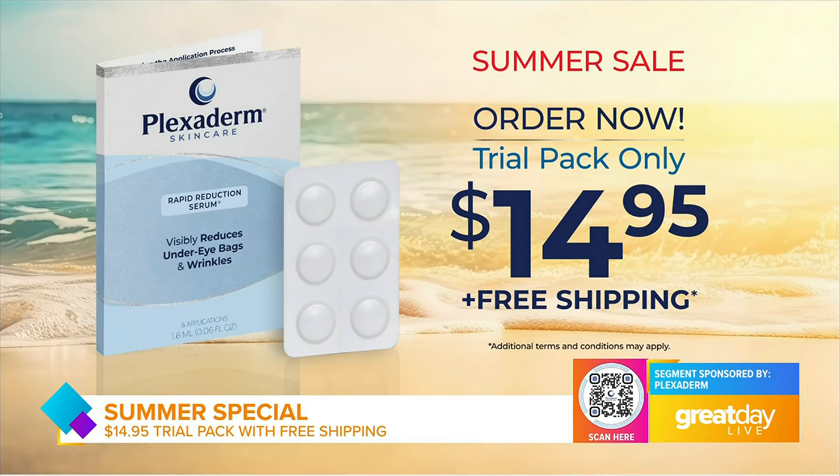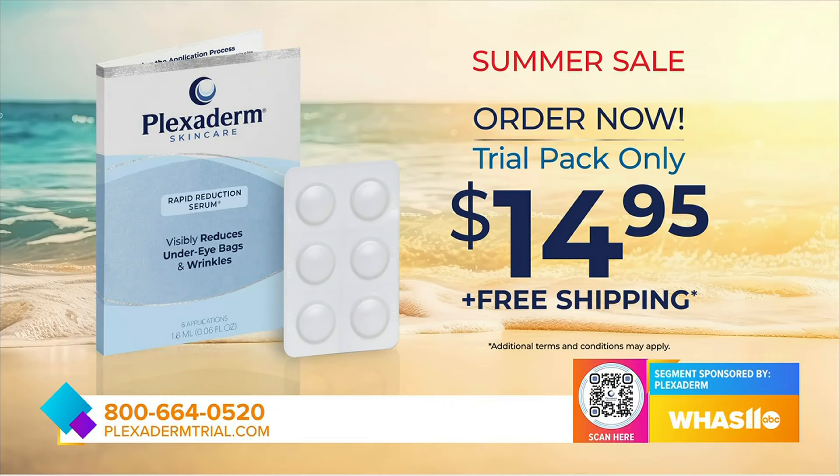Don't look your age — treat yourself today as if it were your birthday, because now is the time to try Plexiderm and see the results for yourself. You can try Plexiderm today for just $14.95 with no automatic shipping by visiting plexidermtrial.com or calling 1-800-664-0520. You'll receive free shipping by ordering right now. Go to plexidermtrial.com or call 1-800-664-0520.